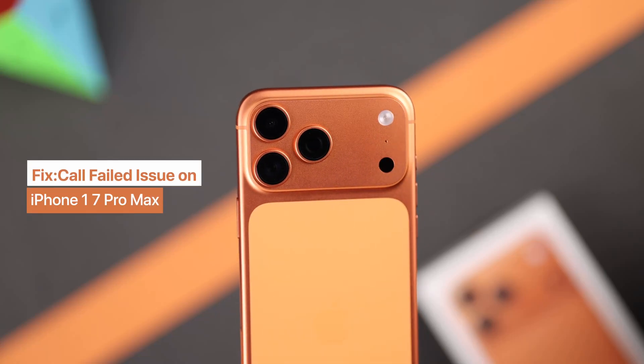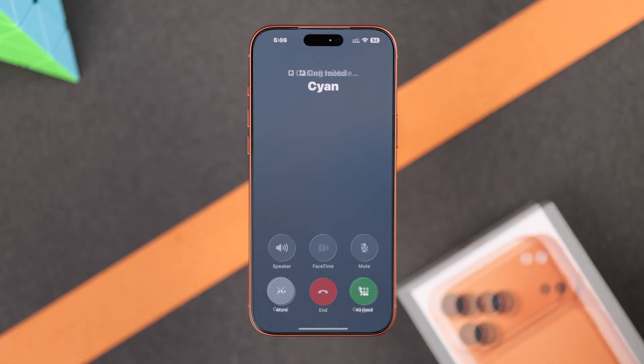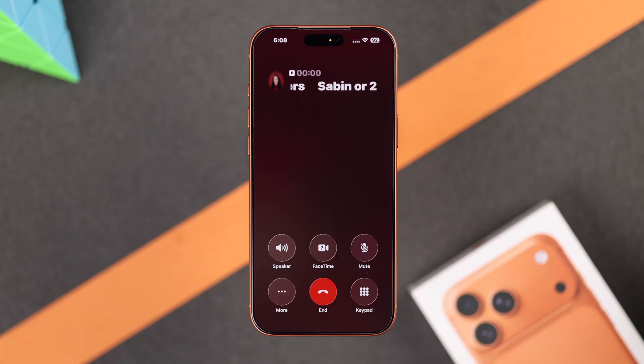Does your iPhone 17, 17 Pro or Pro Max say call failed when you try to make a call, or it keeps showing call ended repeatedly? Then it may not be your iPhone that's causing this. So let's try some easy steps and fix it in minutes.